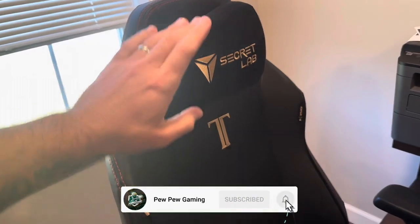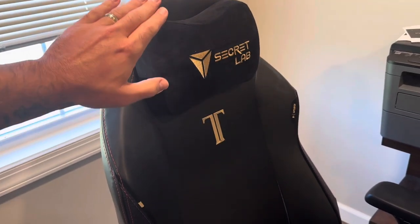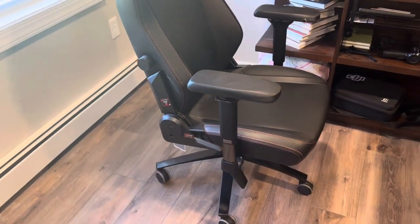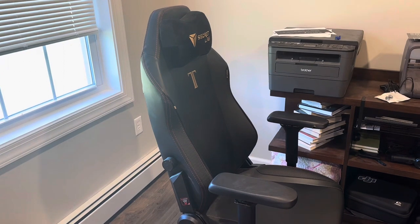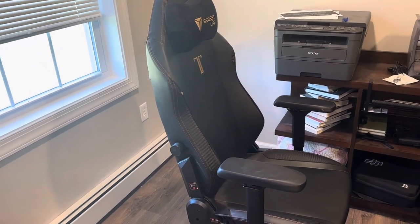What you need to do is go on the Secretlab website. They've got a ton of makes, models, and different designs to choose from. Just get yourself a nice, comfortable chair that you can sit in for hours on end. Because when you're comfortable, you're happy — and when you're happy, your content will thrive.